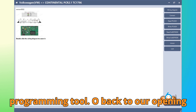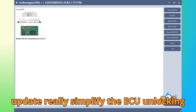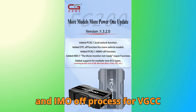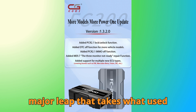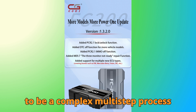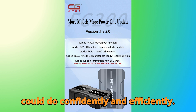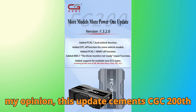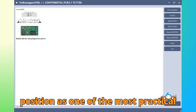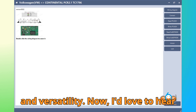So, back to our opening question: can the CG-FC 200's latest update really simplify the ECU unlocking and IMMO OFF process for VAG PCR 2.1 systems? Absolutely yes. It's a major leap that takes what used to be a complex, multi-step process and turns it into something you can do confidently and efficiently right inside the FC 200 environment. In my opinion, this update cements CG-FC 200's position as one of the most practical tools in the market today, especially for technicians who value both reliability and versatility.